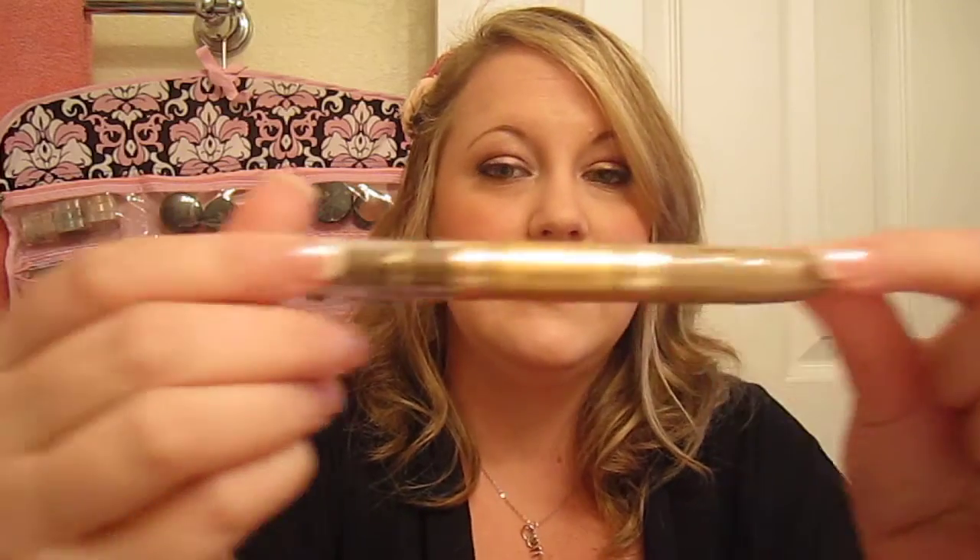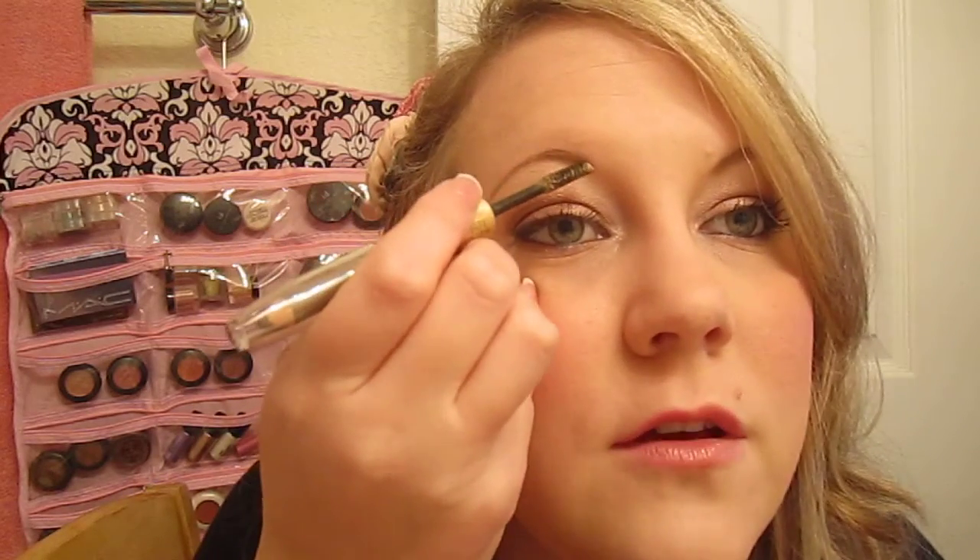An even cheaper alternative is the Revlon Brow Fantasy. It has a pencil on one side and a tamer gel on the other — you just go over your brows to make sure whatever hairs you do have stay in place. That's really important because you could have a stray brow hair poking up in pictures or while running errands and not know it. This works great if you have actual, thicker eyebrows. I still use the gel side to tame sometimes, but I prefer a thinner pencil for my naturally thin brows.